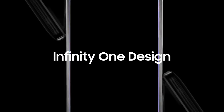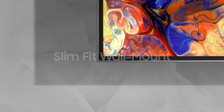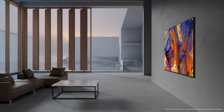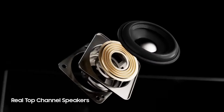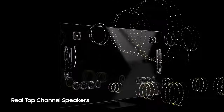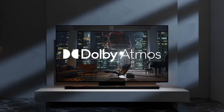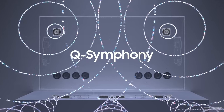Details about the Samsung S95C 4K OLED's features, specifications, and availability can be found on Samsung's official website or by contacting Samsung customer support directly. If you are referring to a different model or have questions regarding Samsung TVs or any other product, feel free to provide more details.